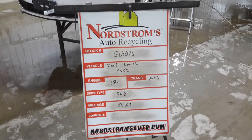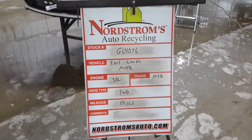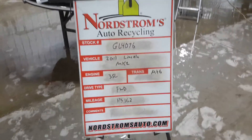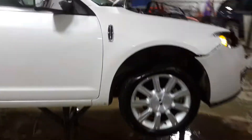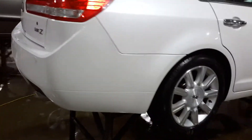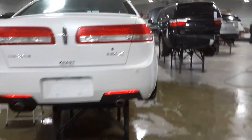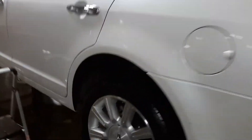GL 4076: 2011 Lincoln MKZ, 3.5 liter automatic six-speed front-wheel drive with 125,162 miles. White in color, right front hit. Does run and drive. Features park assist and fog lights.